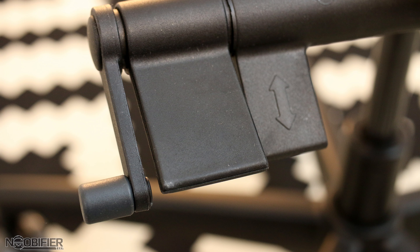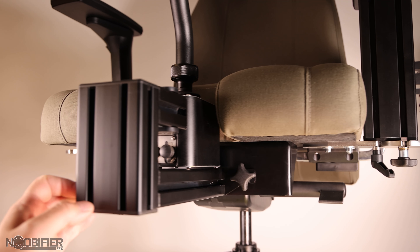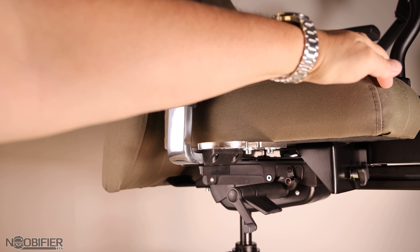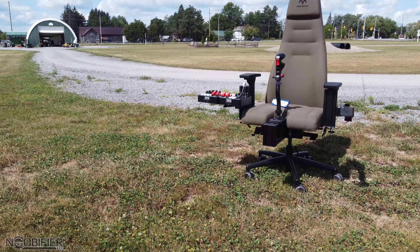There are some more unique features as well. You can move the chair base further from or closer to the backrest. You can actually tilt the chair base forward and backwards with a hand crank. You can lift or lower the entire backrest just by pulling up on it. So regardless of your body shape, you can get a custom feel.